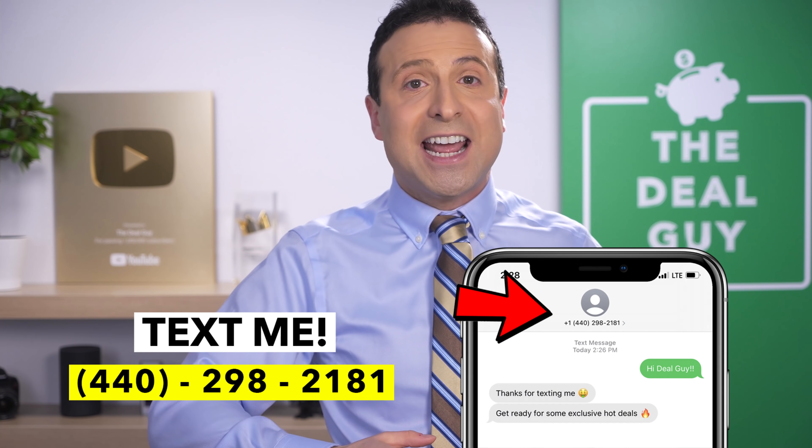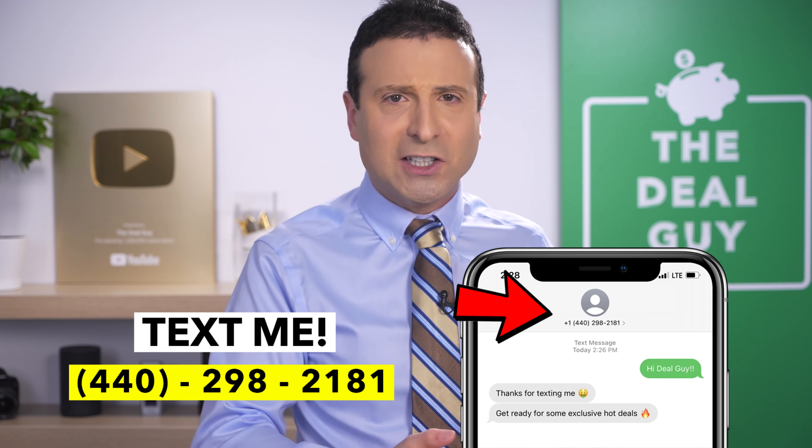While you're at it, if you want to strengthen our relationship texting wise, you're welcome to join my insider deal guide texting club list. 440-298-2181 is my number — drop me a line, send me a text. More importantly, thank you for watching. I love you. Bye bye.